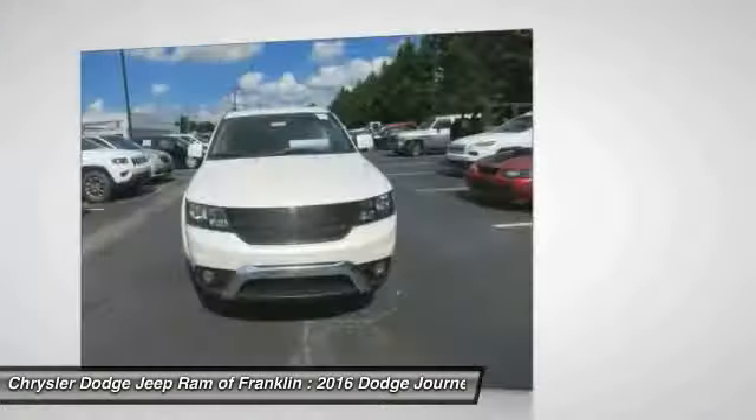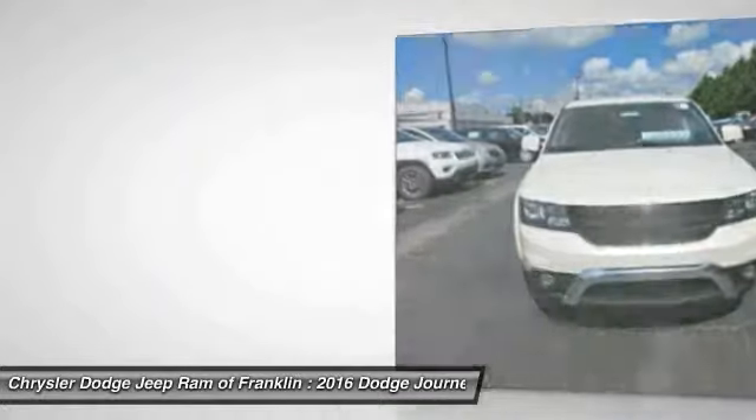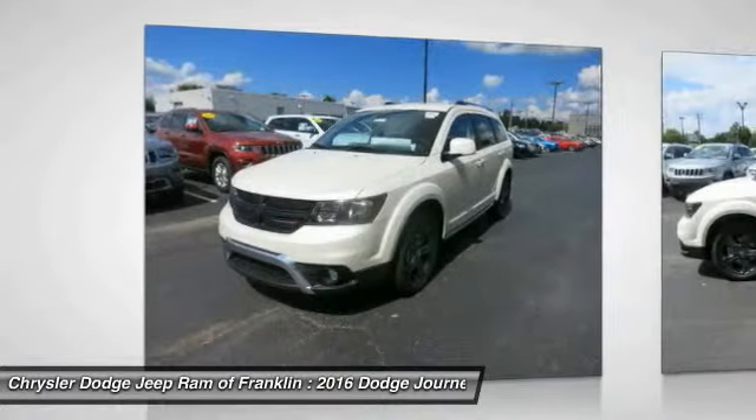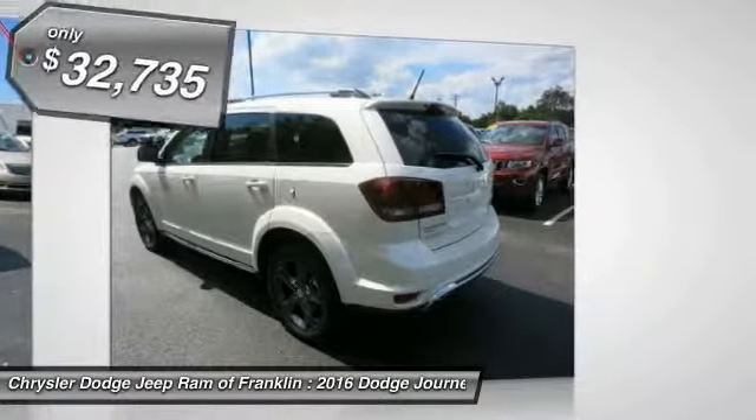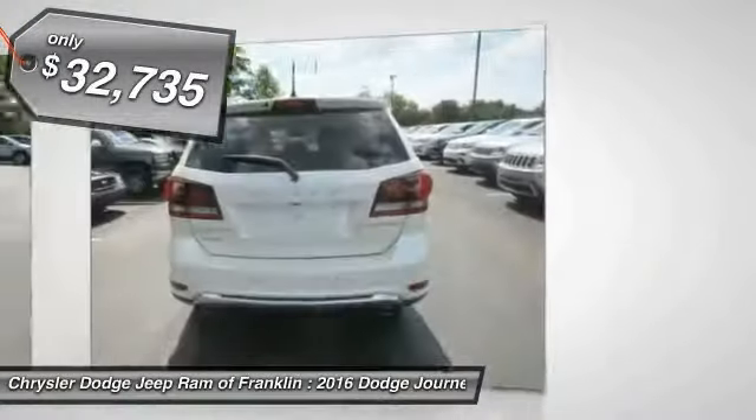The Journey's optional third row seat, along with innovative features like a chilled beverage cooler and in-floor storage bins, make it a good and affordable alternative to a traditional minivan, priced below $35,000.